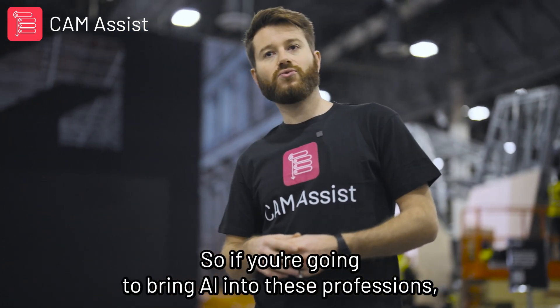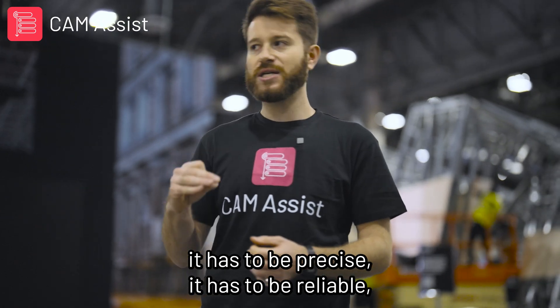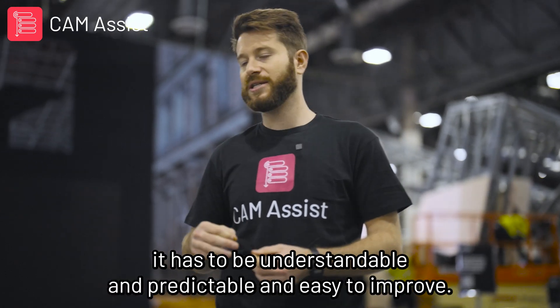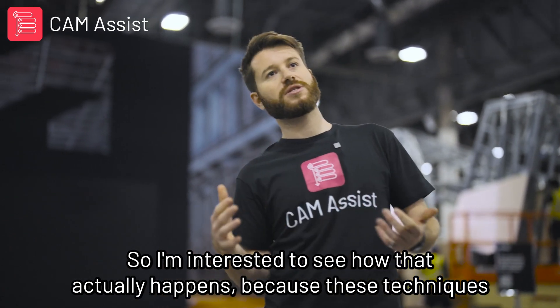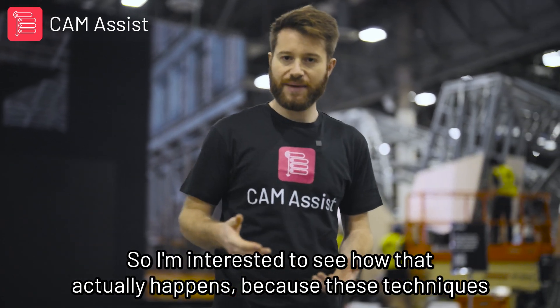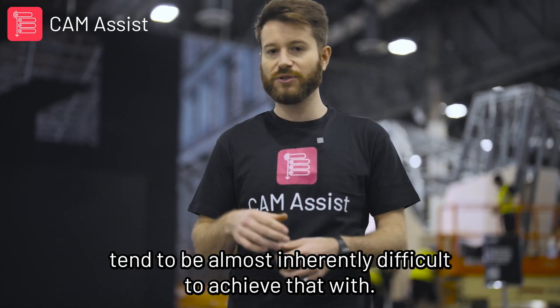These things just won't do. So if you're going to bring AI into these professions, it has to be precise, it has to be reliable, it has to be understandable and predictable and easy to improve. I'm interested to see how that actually happens, because these techniques tend to be almost inherently difficult to achieve that with.